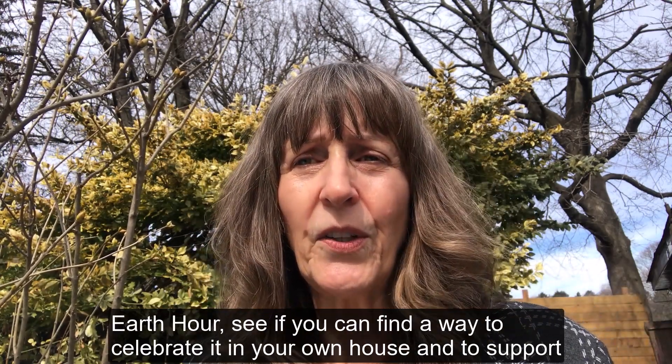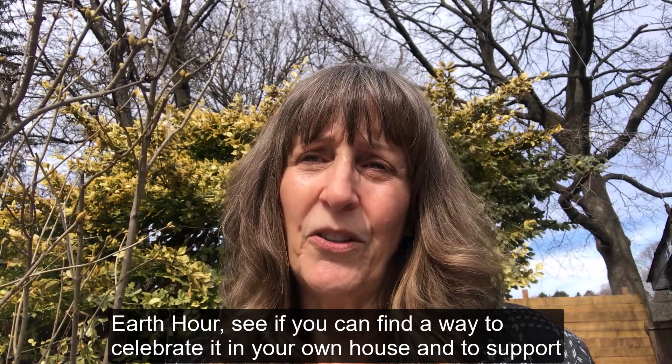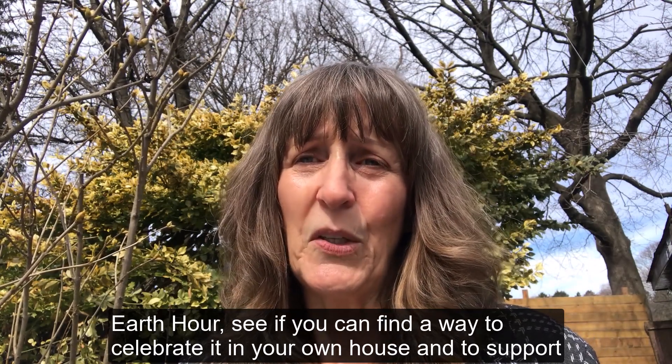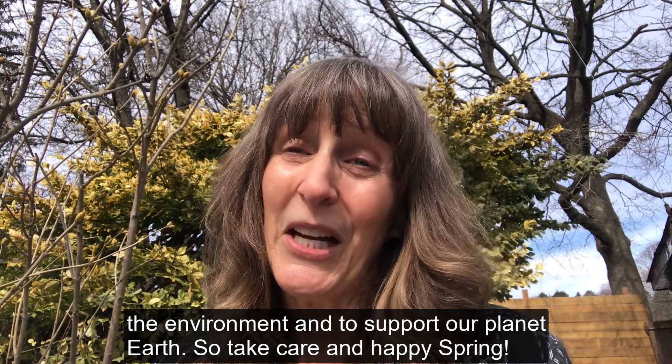So I encourage you to take a look at Earth Hour, see if you can find a way to celebrate it in your own house and to support the environment and to support our planet Earth. So take care and happy spring!